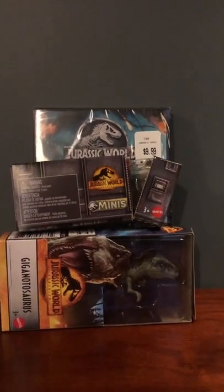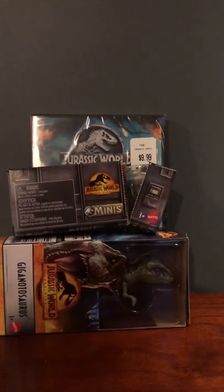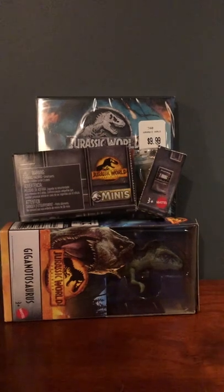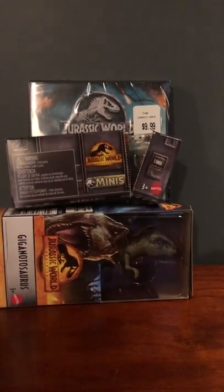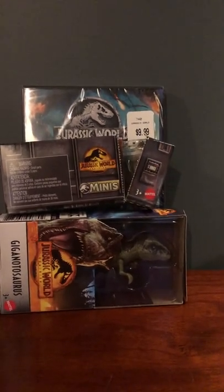Today we got some Jurassic World Dominion stuff. Prior to getting this, the only Dominion stuff I really had was the Funko Pop, so I was glad to finally pick up some more. I actually picked all the stuff in this video up at Meijer, so let's just get right into it.